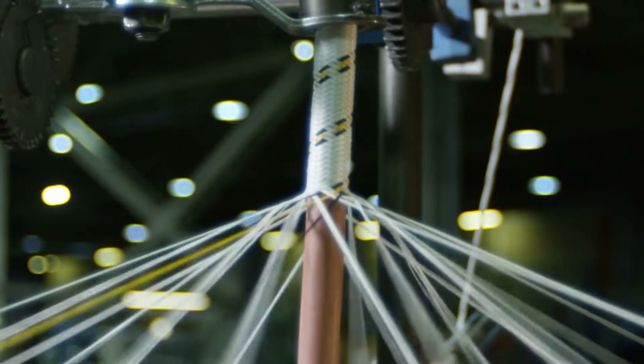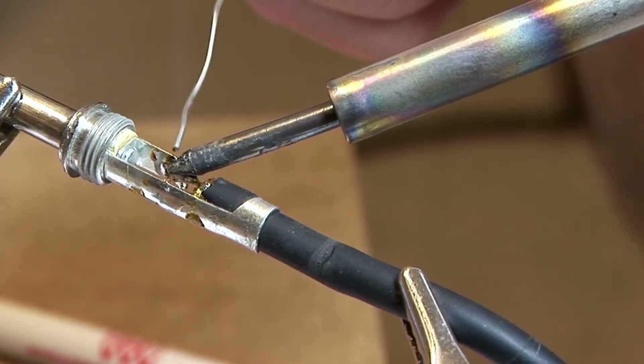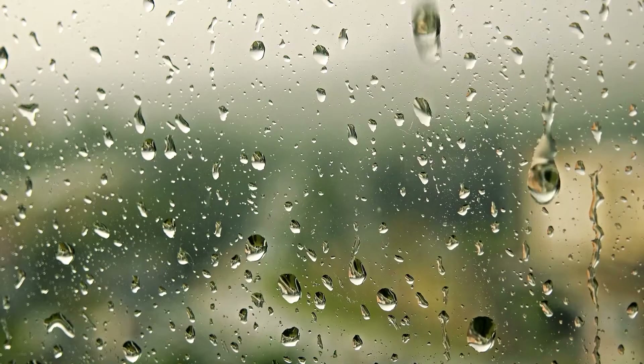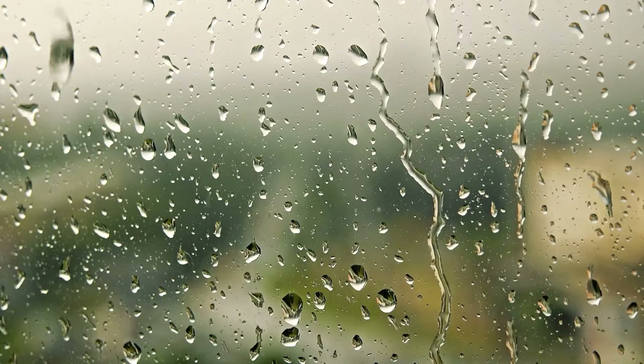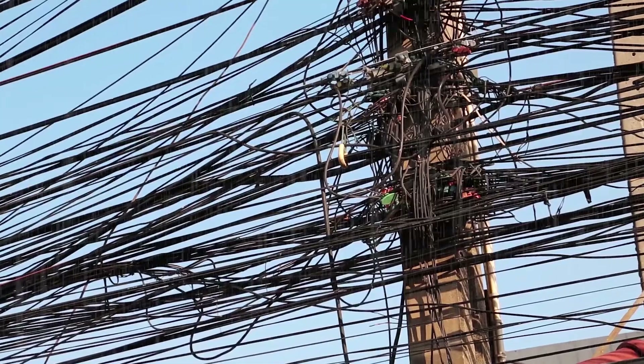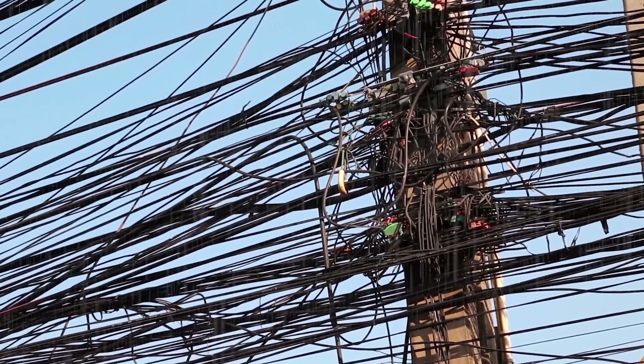Electricity travels along conductors, which are materials that allow an electrical current to flow easily. Metals like copper and aluminum are excellent conductors. On the other hand, insulators are materials that resist electrical flow — rubber, ceramics, plastic, and dry wood are good examples. Water is also typically a conductor, which is why using electrical appliances around water can be so hazardous. Water can also turn a usual insulator into a conductor, like wet wood versus dry wood, so it's especially important to use caution in wet or damp conditions.